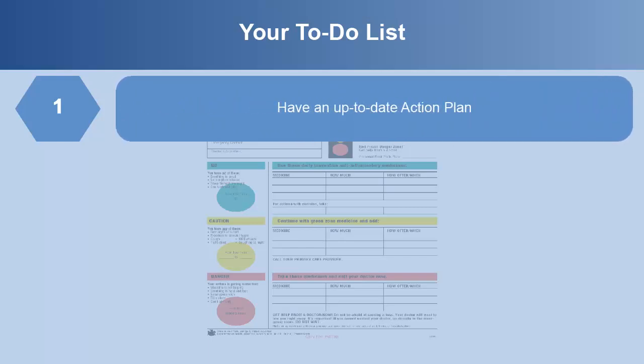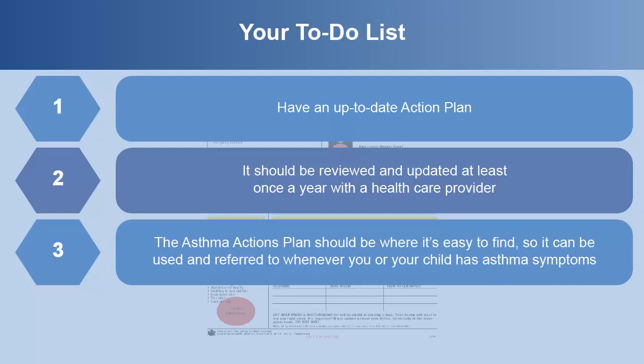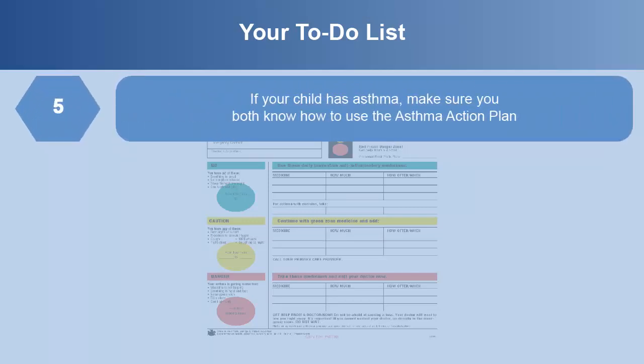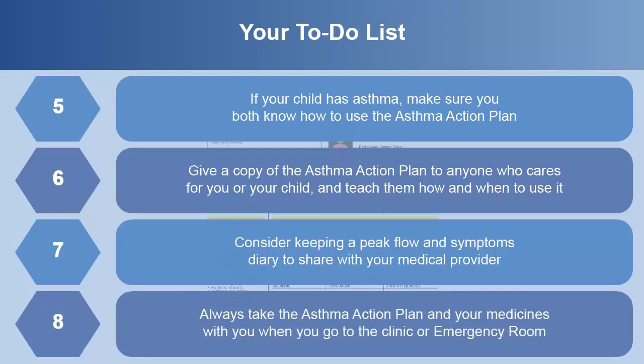It's important to have an up-to-date action plan. It should be reviewed and updated at least once a year with a health care provider. The asthma action plan should be where it's easy to find so it can be used whenever you or your child has asthma symptoms. Refer to the action plan for what medicines to use every day and what actions to take when symptoms worsen. If your child has asthma, make sure you both know how to use the asthma action plan. Give a copy of the plan to anyone who cares for you or your child and teach them how and when to use it. Consider keeping a peak flow and symptoms diary to share with your medical provider. Always take the asthma action plan and your medicines with you when you go to the clinic or the emergency room.